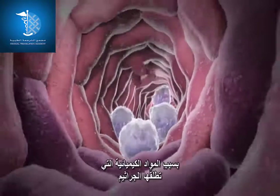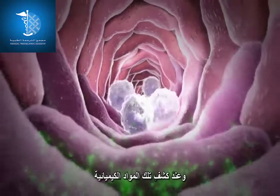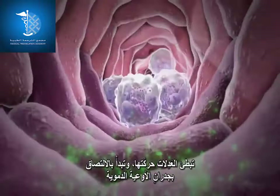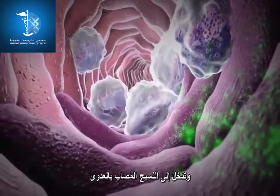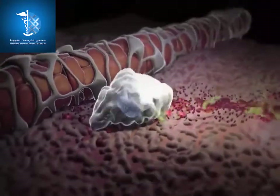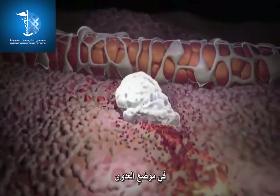Neutrophils can sense a site of infection because of chemicals released by bacteria. Upon detecting these chemicals, neutrophils slow down and begin to stick to the walls of the blood vessel. They then squeeze between the cells of the blood vessel wall, enter the infected tissue, and crawl towards the infection, continuing to follow the chemical signals.